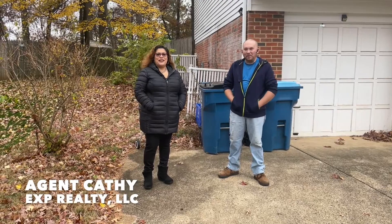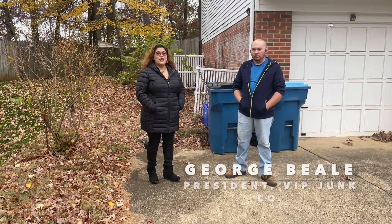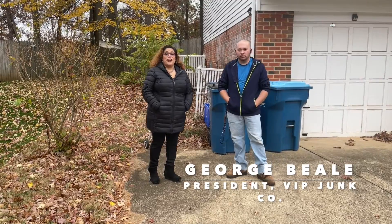Last week, I showed a man my junk. Keep watching to see what happened next. Hey there, it's Agent Kathy with EXP Realty and I'm here with George Beale of VIP Junk Co. And today we're talking junk.